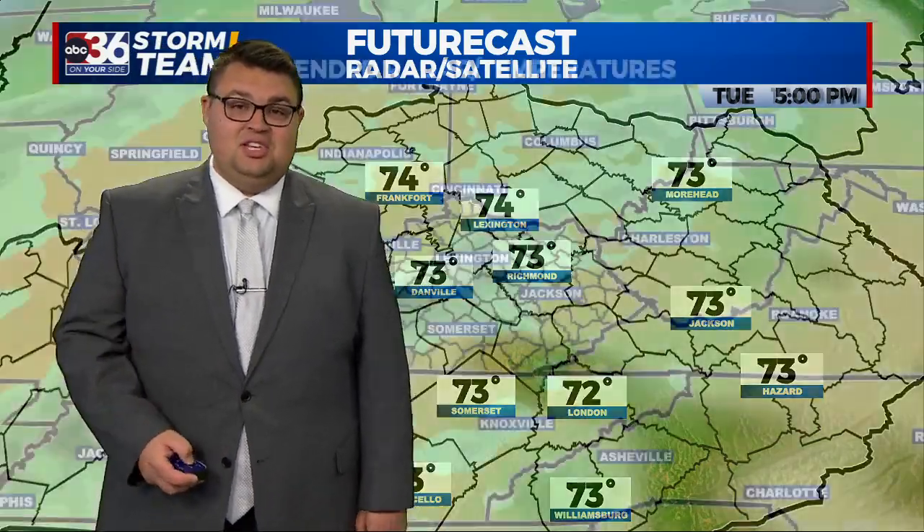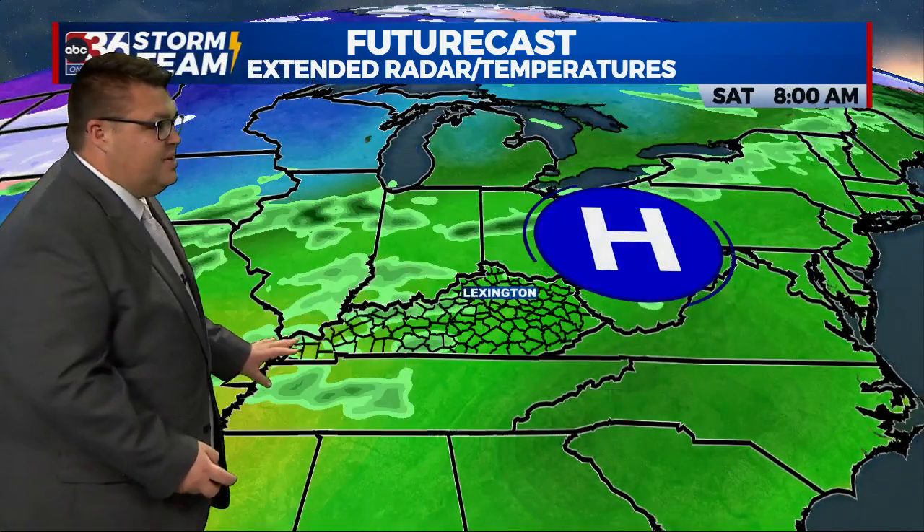Those 70s will continue with sunshine Wednesday, Thursday, and the first part of Friday. Once we get into the weekend, we start to see some changes showing up.